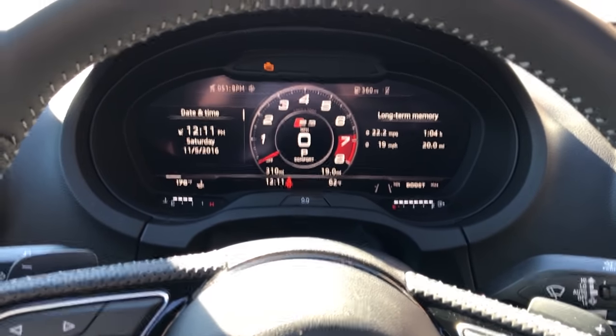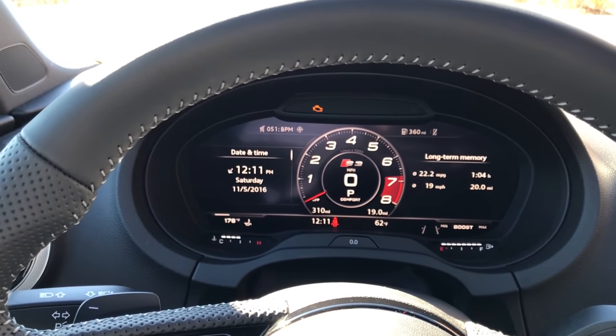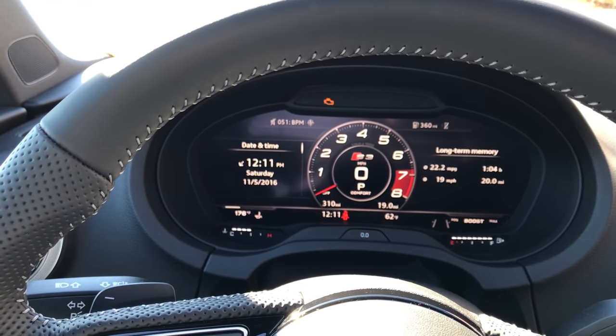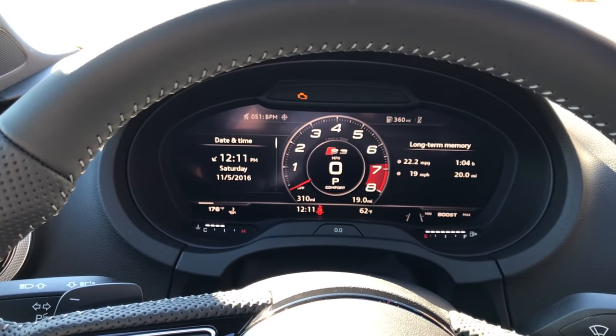So the virtual cockpit — it's pretty cool, I'm very impressed with it. Glad I decided to go with that. If you have the extra money, I would definitely recommend going for it. It's something new and once you see it you'll be blown away. So yeah, that's just a quick overview of the virtual cockpit.